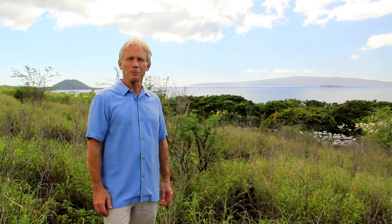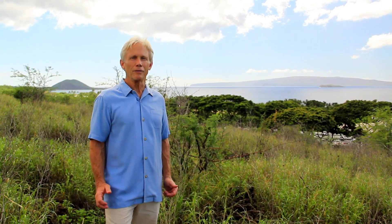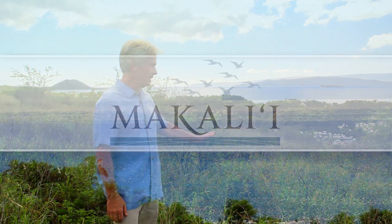Hi, I'm Bob Armstrong, here in Wailea Maui, and I want to introduce you to our newest and probably most creative project that we've ever been involved in, Maka'ali'i.